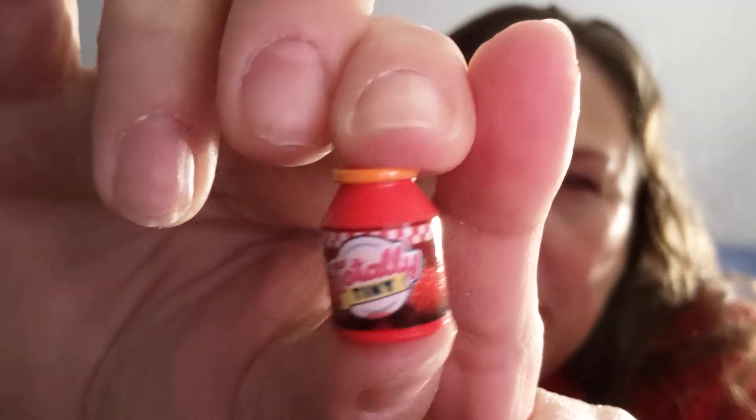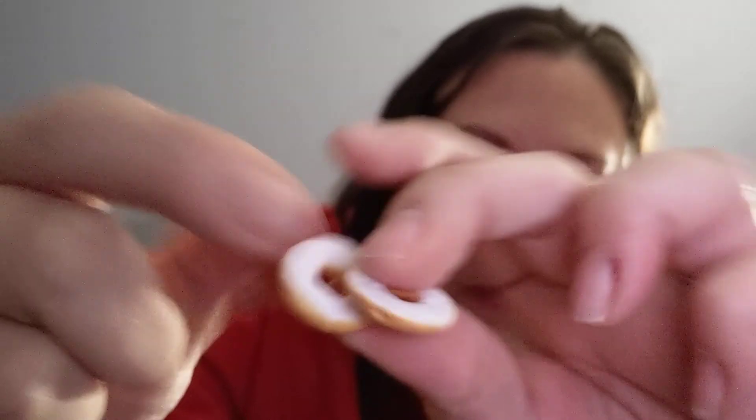I don't see anything that suggests any of them are limited edition. Let's hope this one is something we don't already have — fingers crossed. It is! Yay! I got the bagel set! Comes with some strawberry jam — Totally Tiny brand strawberry jam — and two bagels. I've actually been craving bagels lately. That's so cute! I'm happy now. I was happy before, but now I'm really happy.